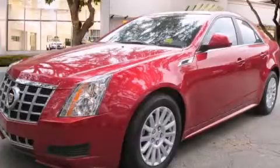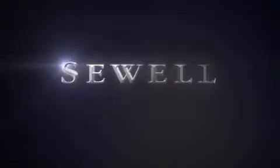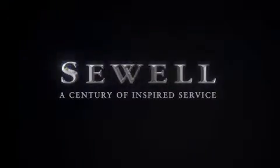We invite you to contact us today to learn more about this vehicle. At Sewell, our obsession with service extends to all of our customers, including pre-owned.